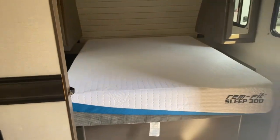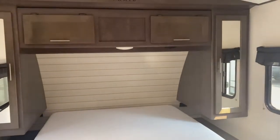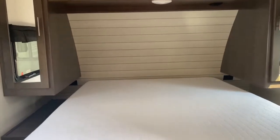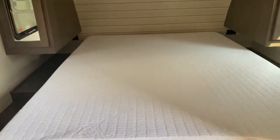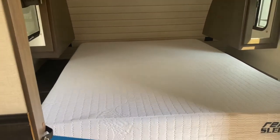At the front of the unit is your bedroom. It does have some storage up top. You've got two mirrored closets, one on each side of the bed. There are outlets below those and nightstands, so if you have medical equipment or need to charge your phone at night, you can do that right here at the bed.